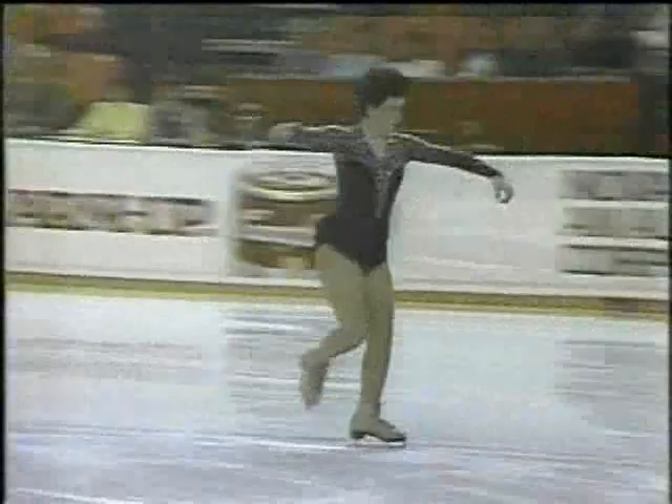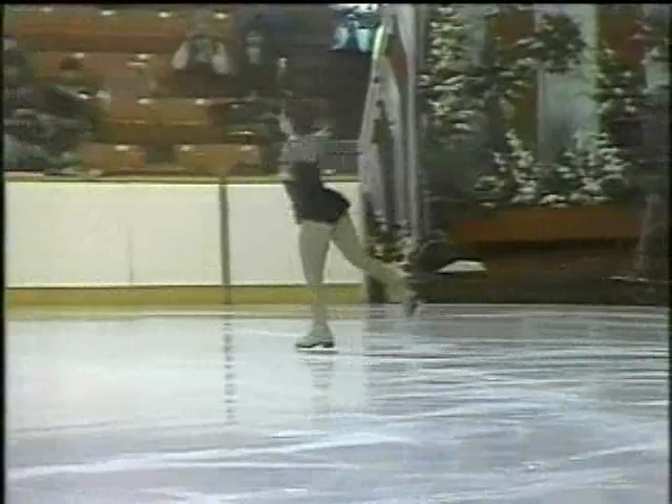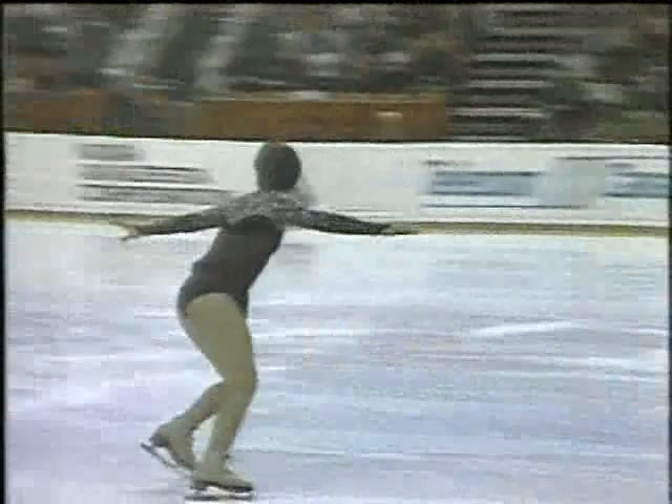There are a number of combinations of jumps here, and here's the first combination: a double flip into a double toe. Here comes the second combination, starting with a double axel. She over-rotated on that too — she's having some difficulties today.